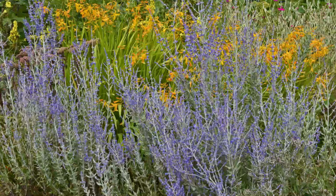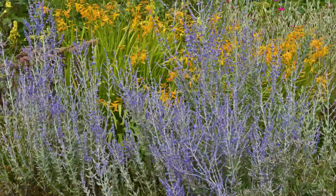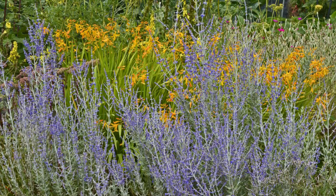Number 24: Russian Sage. This tough and drought-resistant shrub is truly an admirable plant thanks to its silvery foliage and beautiful plumes of lavender-colored flowers.